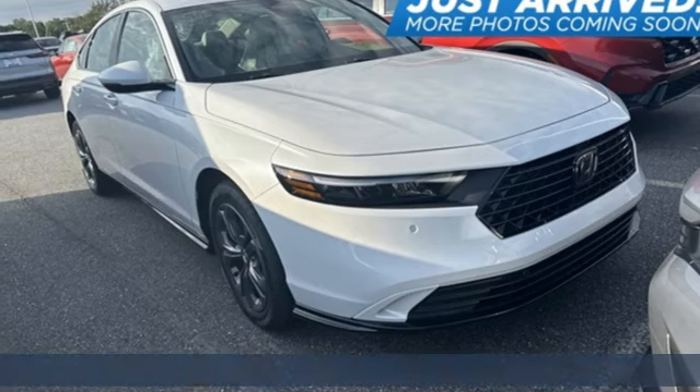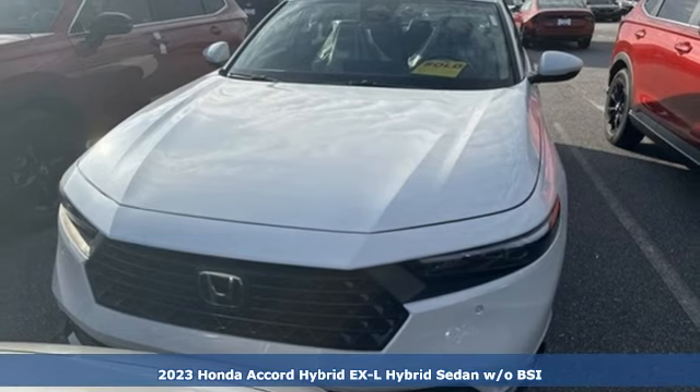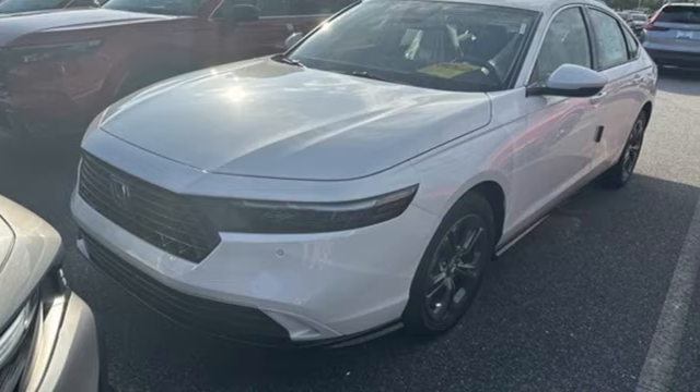Here's a new 2023 Honda Accord Hybrid. Honda's flagship car isn't just a vehicle, it's a legacy. And as a hybrid, the legacy includes a cleaner planet.